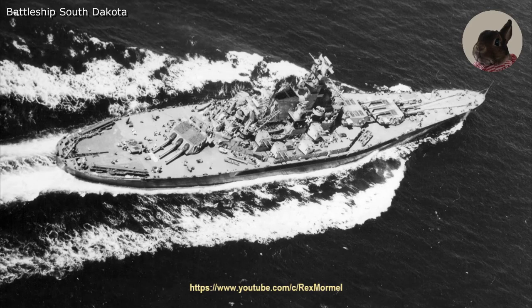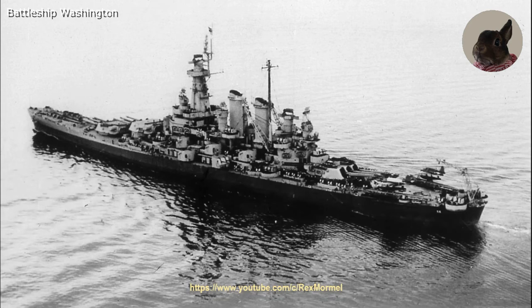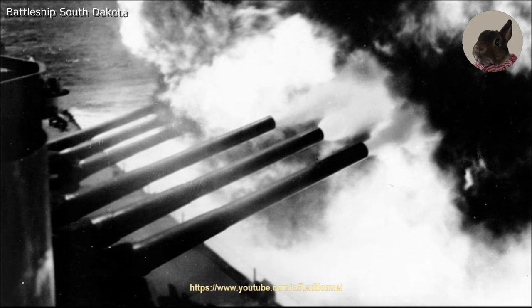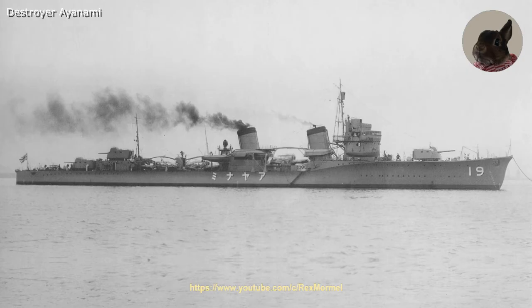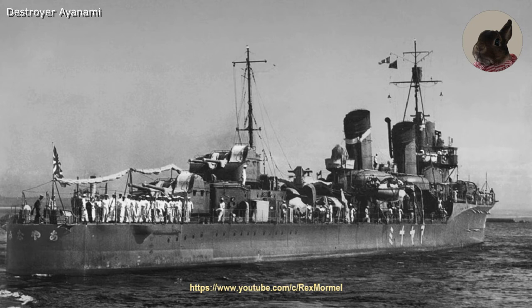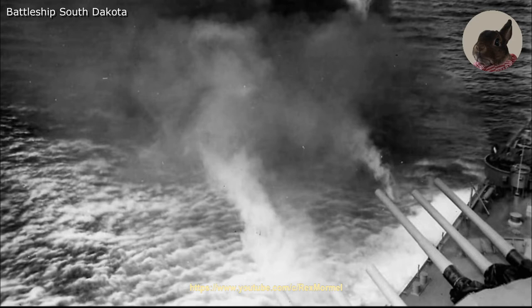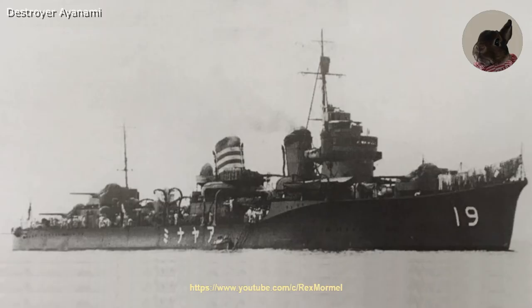On 14 November 1942, the battleship Washington made radar contact around 2300 with a Japanese cruiser and destroyer. Both South Dakota and Washington opened fire at these ships at 2317. A few minutes later the Japanese destroyer Ayanami opened fire on the escorting U.S. Navy destroyers and gave away her position. In return, Washington's secondary guns fired on the destroyer and placed several hits that disabled her propulsion machinery and started a major fire. The battleship South Dakota also placed a 16-inch hit on the destroyer, and she sank several hours later.